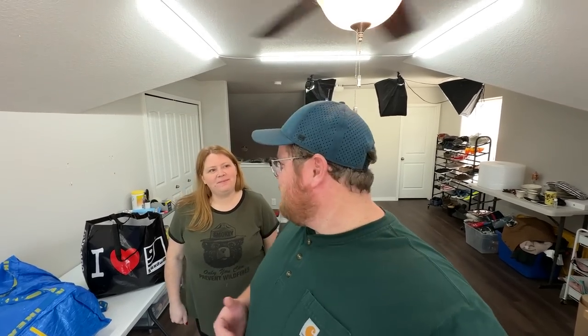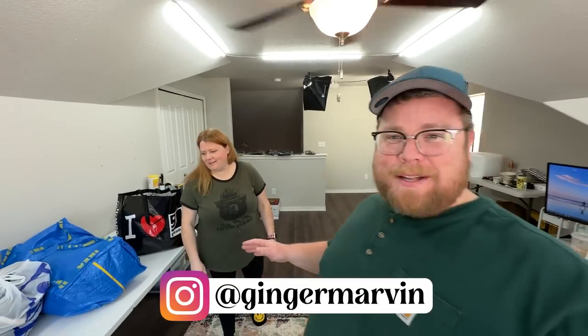Hey, what's going on everyone? My name is Chris. This is Kathy. We go by Ginger Marvin on YouTube and on Instagram.